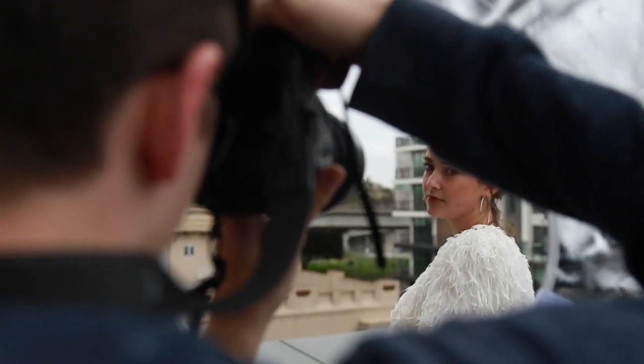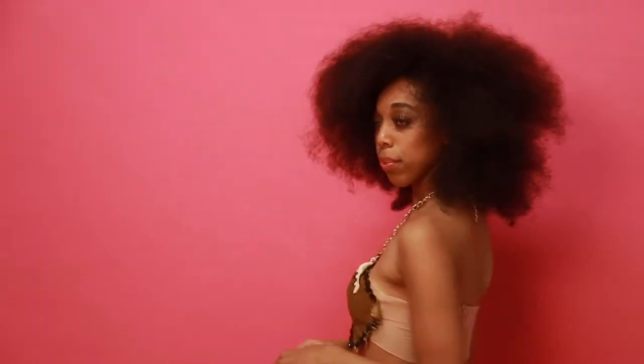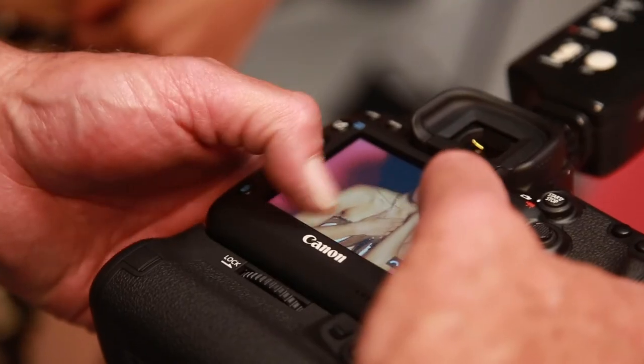Understanding that you want to have a concept, a theme — we want to be able to create a feeling in your photographs. It's not just about pointing and shooting, but it's about telling a story as well.